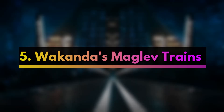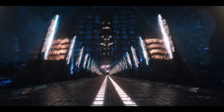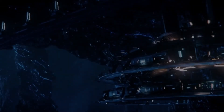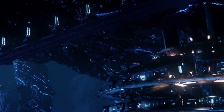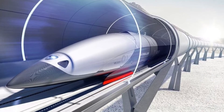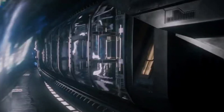The final technology, number five, is Wakanda's maglev trains — like the bullet trains of Japan but powered by Vibranium. While their use is relatively simple, they are a fundamental part of Wakanda's infrastructure, and also a development by Shuri that shows how vital her intellect was to the nation. The advanced railway system utilizes magnetic levitation to move trains at extremely high speeds through the capital, Birnin Zana, also known as the Golden City.